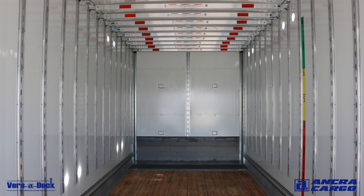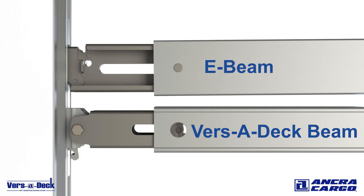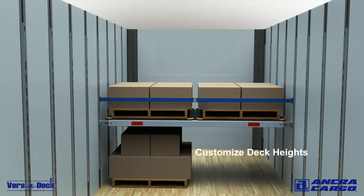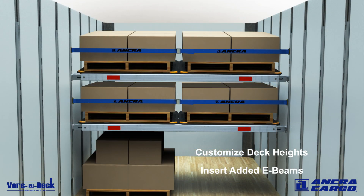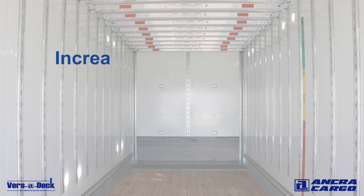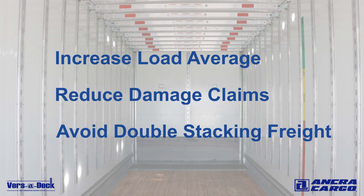Ankra's Versadeck system helps solve these problems. With the flexibility to use both Versadeck beams or industry standard E-beams in the same track, you can customize your deck heights to accommodate loads of different sizes and insert added E-beams where needed. This will increase your load average and reduce damage claims by avoiding double stacking of freight.